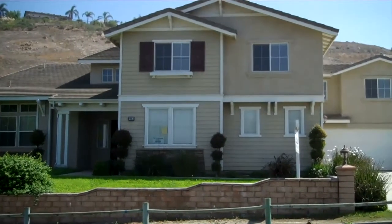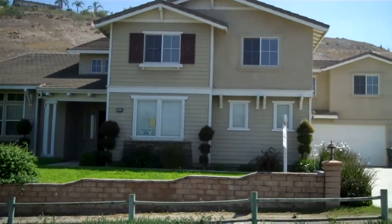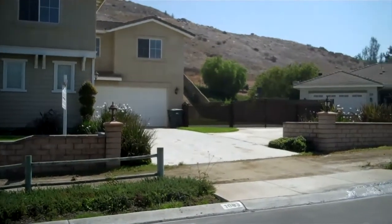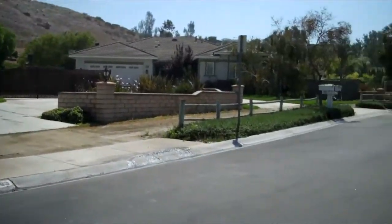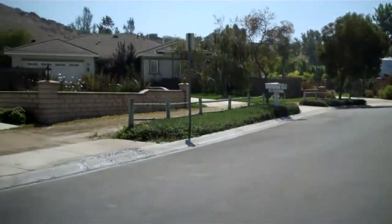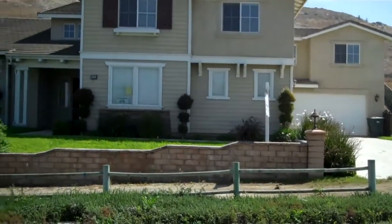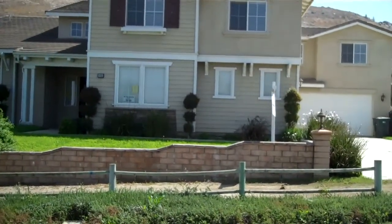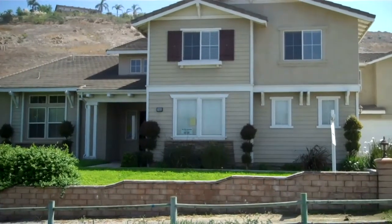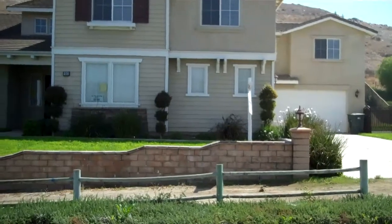We are at 1083 Sedona Lane in Norco. This is a beautiful horse property located right on a cul-de-sac. It's boasting four bedrooms, three and a half baths, 4,300 square feet on a 63,000 square foot lot, built in 1999.